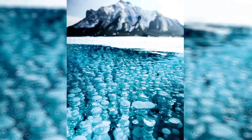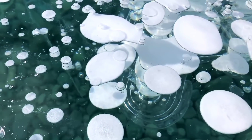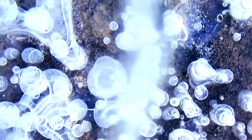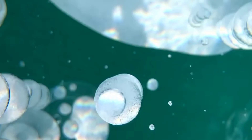Abraham Lake's frozen bubbles are caused when plants and tree limbs on the bottom of the lake start decaying. During this process, methane gas is released, creating bubbles in the water, and these bubbles get frozen. Frozen bubbles are usually found in January and February in Lake Abraham, and tourists come from faraway places to experience this rare sight.